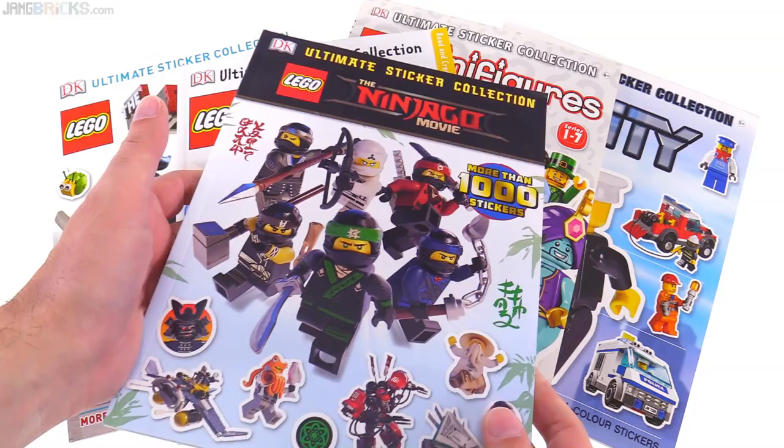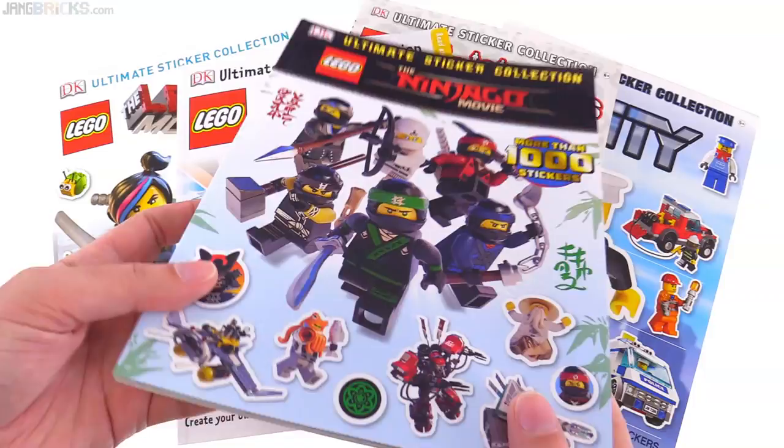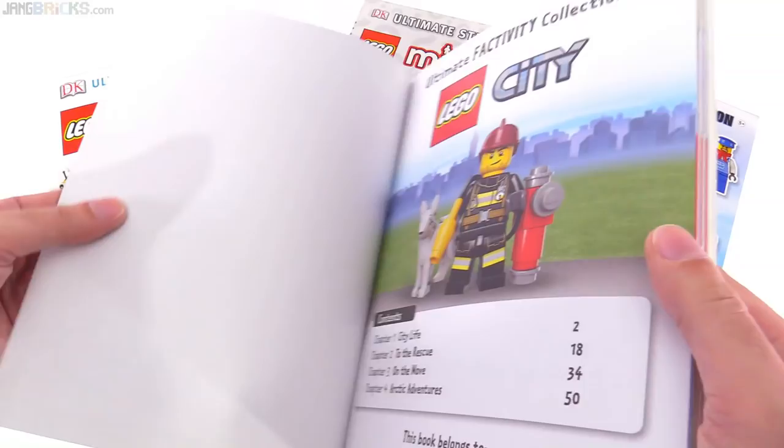After the eye-opening experience of looking through the Lego Ninjago movie sticker book provided by Warner Brothers, I decided it was time to check out more of these DK books ultimate sticker collection offerings. I went over to Amazon and bought these - they averaged about nine dollars a piece - to take a look through them and see if there's anything interesting inside.